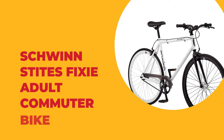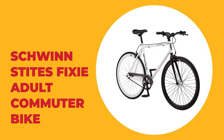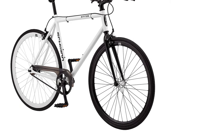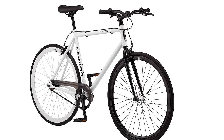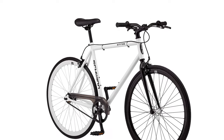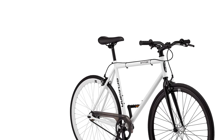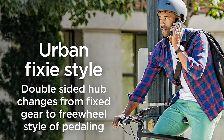Number 1: Schwinnsteitz Fixie Adult Commuter Bike. With great style and simplistic features, the Schwinnsteitz Fixie Adult Commuter Bike is the answer to your city commute. It has the smooth no-hassle look of a fixie, but with front and rear caliper handbrakes and a flip-flop hub. This means the rear wheel can be flipped to the other side, giving you the choice between freewheel coasting or true fixed-gear riding.